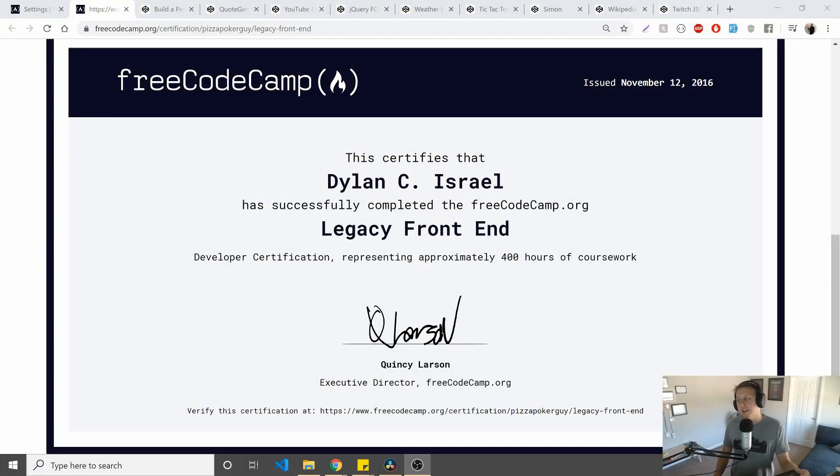It occurred to me that I never actually reviewed the legacy front-end certificate that I did, which you can see I have the old-school one right here, framed. I was very proud of this. Let me put it up a little closer — hard to see with the reflection. I like this style for the record better than the clean one. I get the appeal of the clean, but I like a little flair with my certificates.